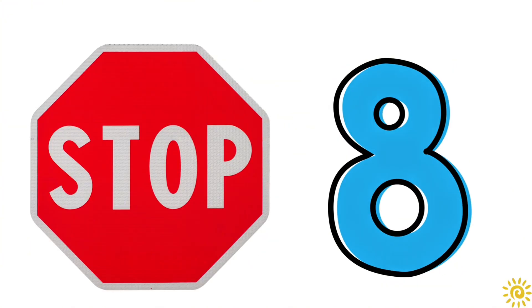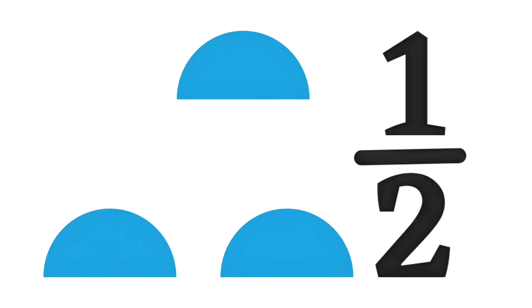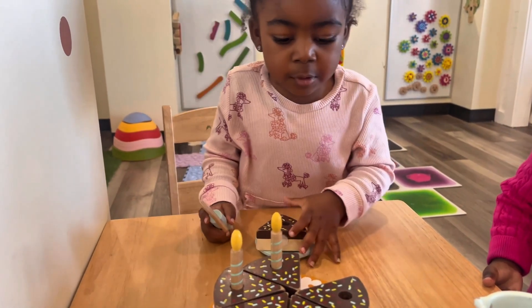An octagon has eight sides. This is called a semicircle — one half of a circle. Half and half together make a circle. A plate.